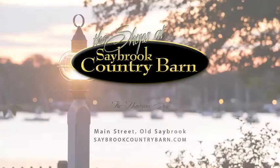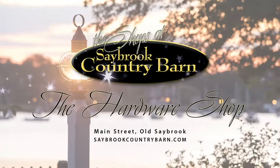Experience our hardware and lighting shop at Saybrook Country Barn. Main Street, Old Saybrook.